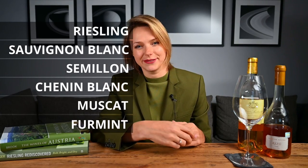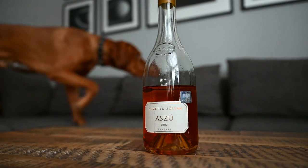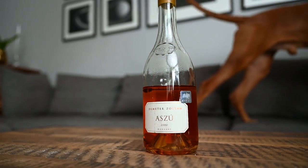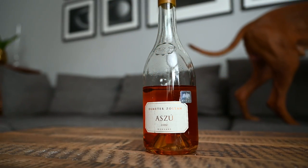Grape varieties such as Riesling, Sauvignon Blanc, Semillon, Chenin Blanc, Muscat, and Furmint are well suited. It is also important to note that these grape varieties can hold their acidity, and that means that sweet luscious wines made from them will almost never taste sticky or cloying. In fact, some might have acidity so high that they seem fresh and light despite having high residual sugar levels.